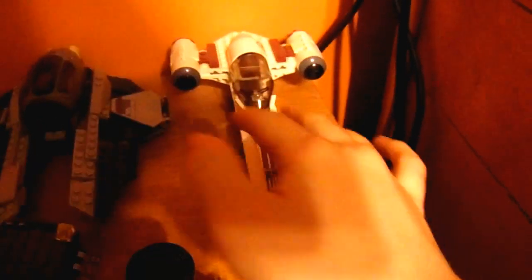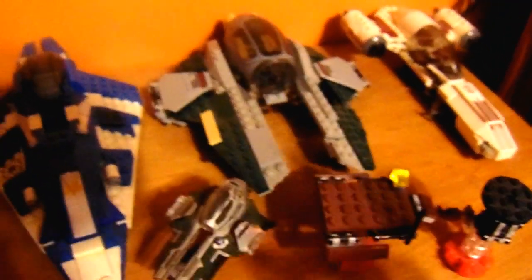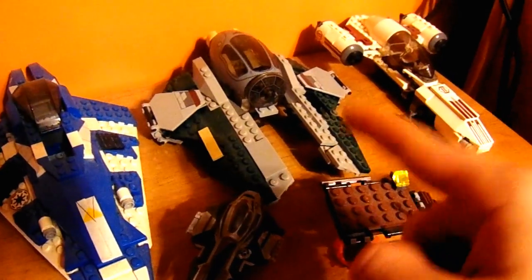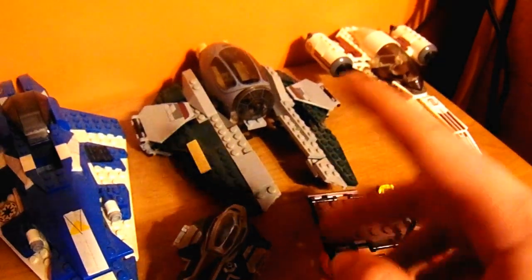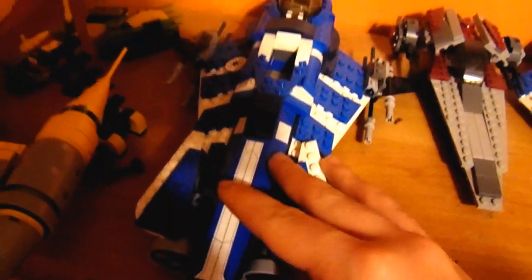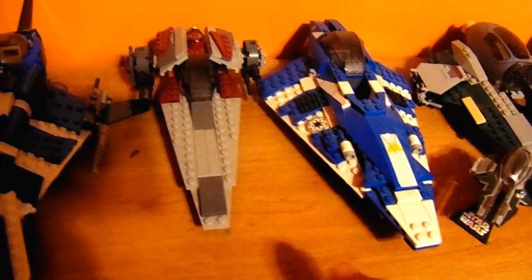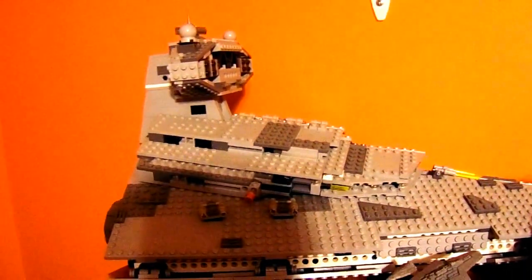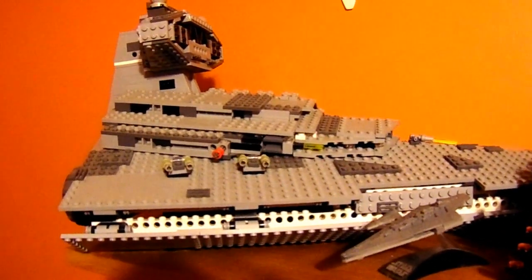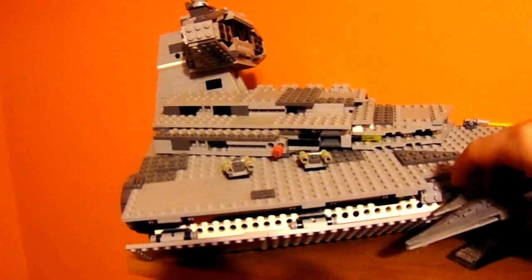On to the bigger stuff. Over here we have Anakin's Snowspeeder — the white one. Next we have Anakin's Jedi Starfighter, and then his Custom Jedi Starfighter — this is still Anakin's from when he was younger. We have Plo Koon's Jedi Starfighter, a V-Wing, and a Naboo Starfighter. Up here we have the Imperial Star Destroyer, which is actually smaller than the Millennium Falcon — this is the original one.